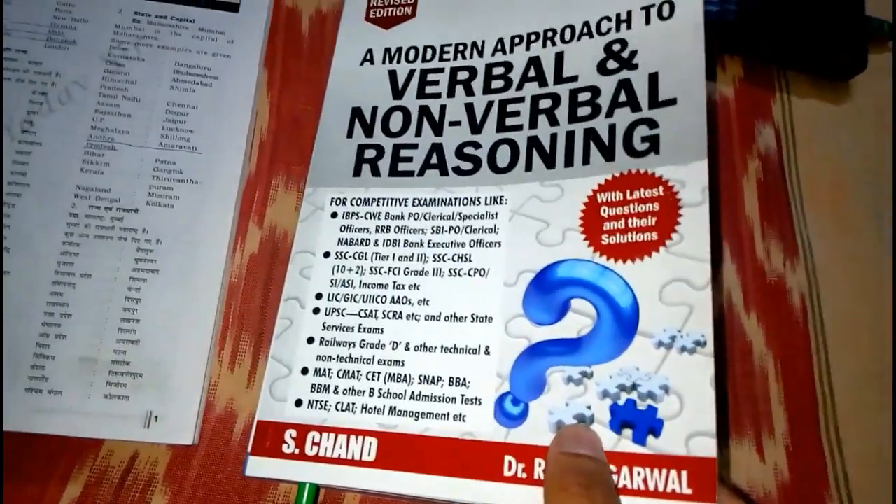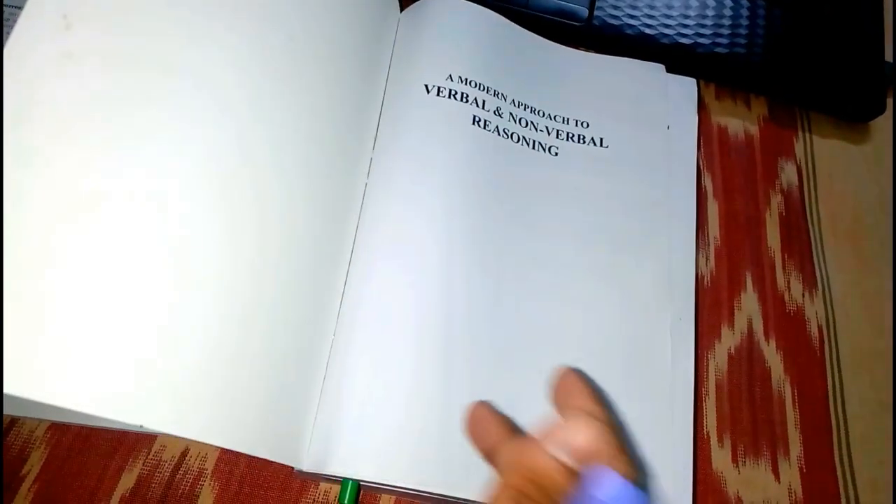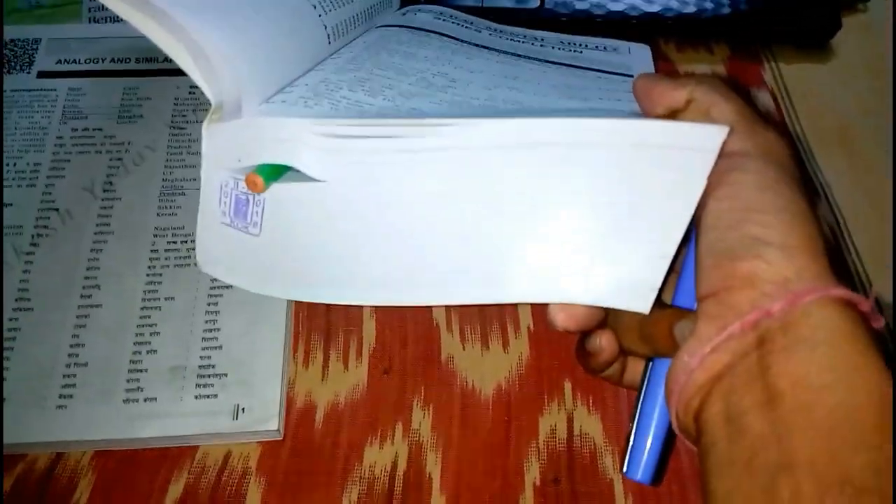There are lots of books available in the market that are pirated versions. The problem with a pirated book is that you will get so many pages missing between the pages. So after buying a pirated book you will be in trouble. Always check this hologram before buying.